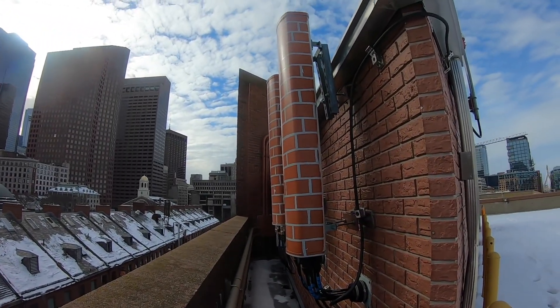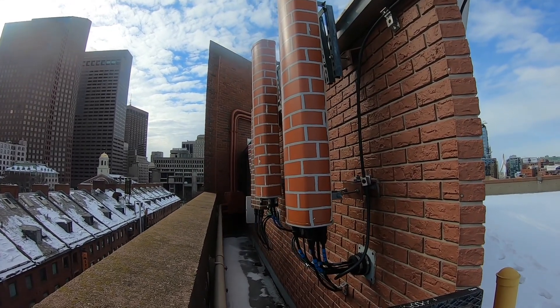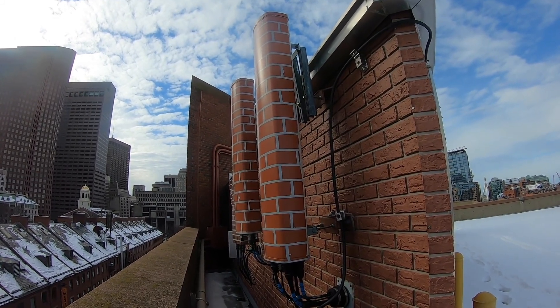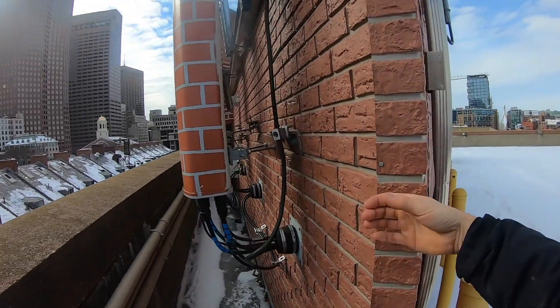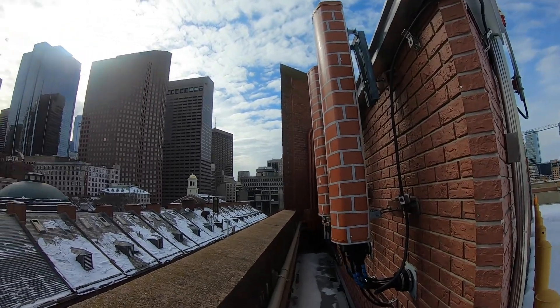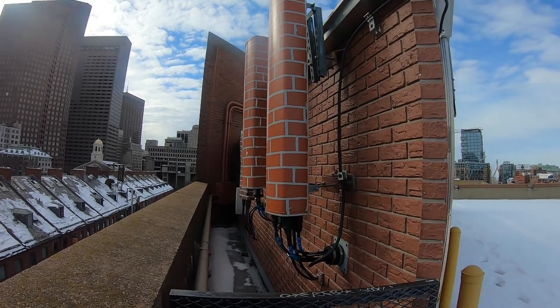I just turned around and saw that there are these cell phone antennas that are painted brick color to match what's going on in this wall. Not even sure if this is real brick — it's not. It's fake brick, but that's what this world is filled with. Fakeness. I just thought I'd show you guys that.